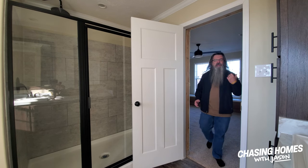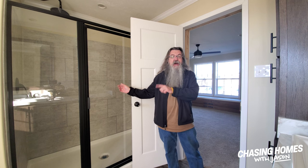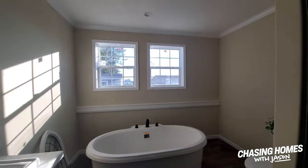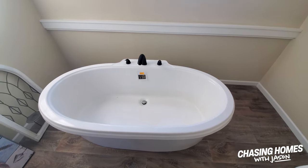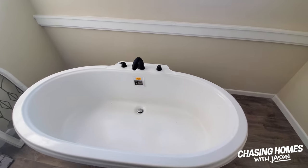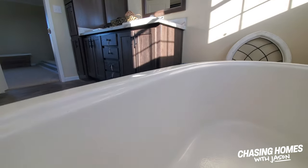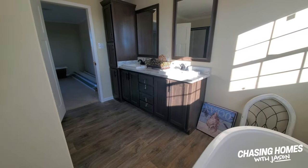Super spacious master bedroom. This one has an awesome master bath — it's got a glass-enclosed tile shower, which I really like. And right over here is probably one of the neatest bathtubs you're going to find. Look at this tub. My wife would go bananas over this bathtub. I want you to get an idea of how deep this tub is — it all goes white and it's hard to see, but this is a super soaker tub.